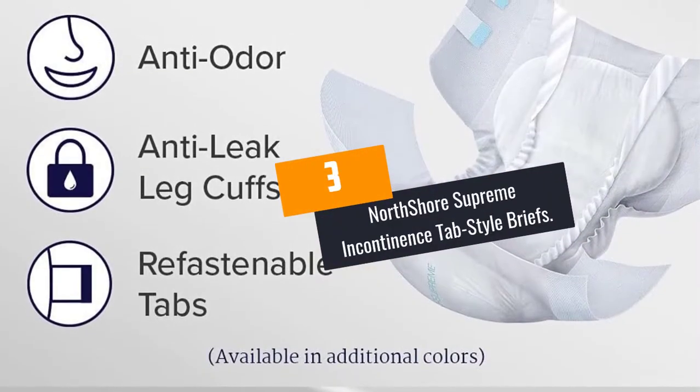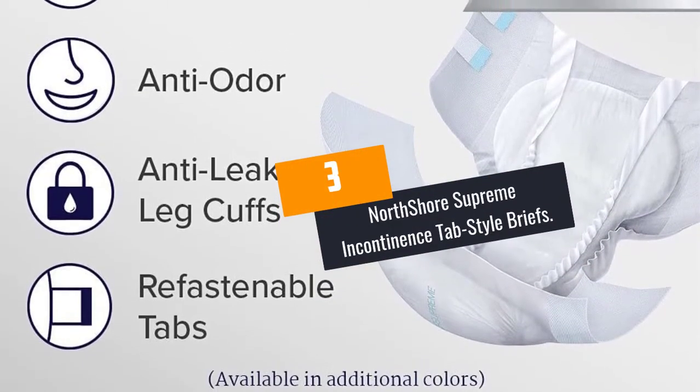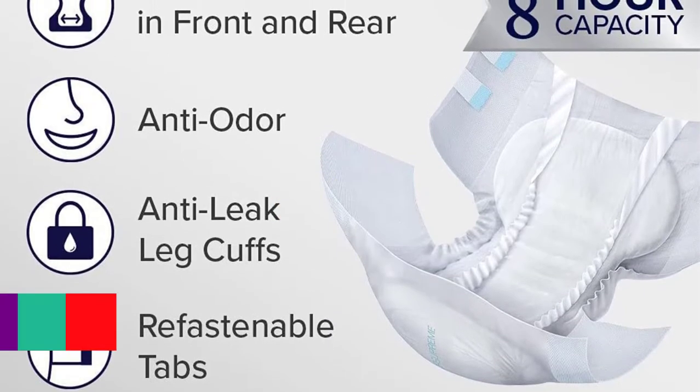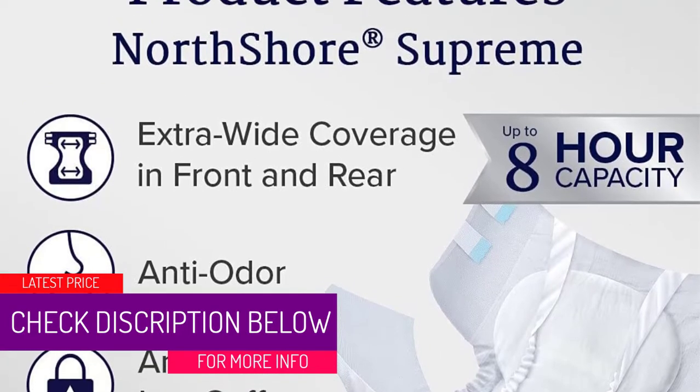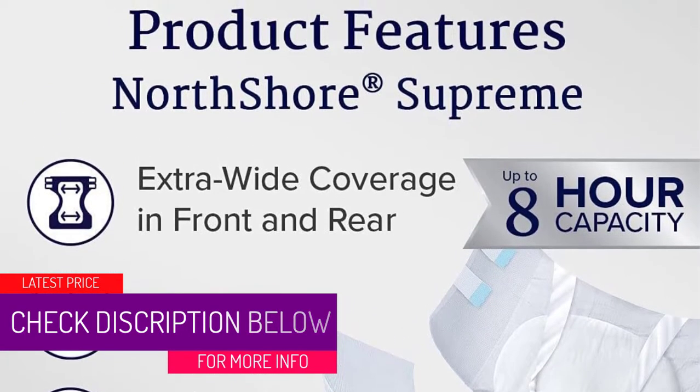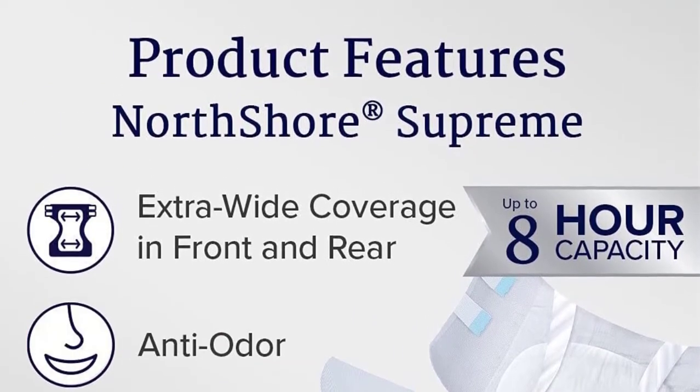At Number 3: North Shore Supreme Incontinence Tab Style Briefs. This medium-sized adult diaper perfectly fits the hip size from 28 to 44 inches. The absorbing capacity of this particular diaper is more or less 32 ounces.